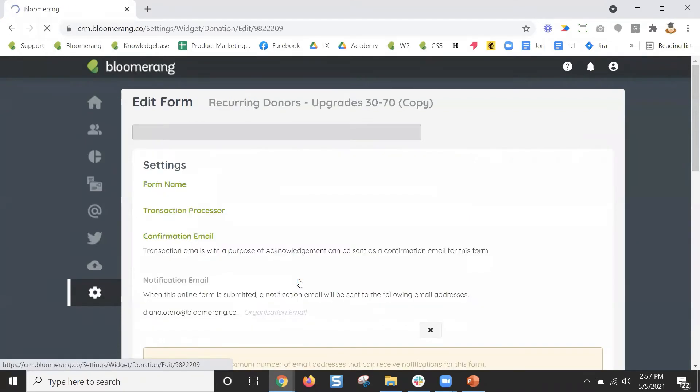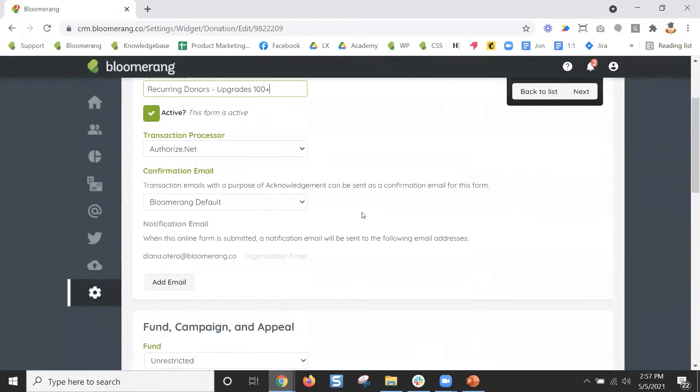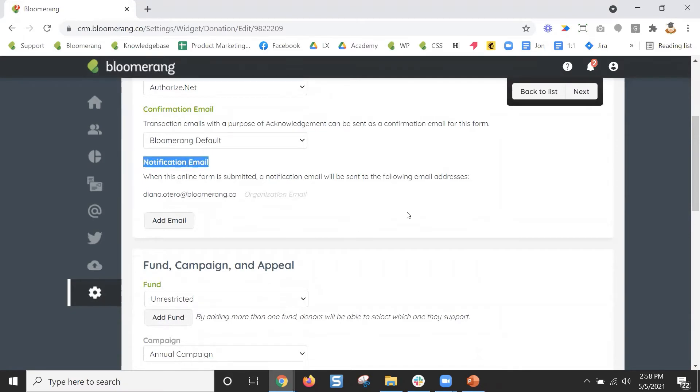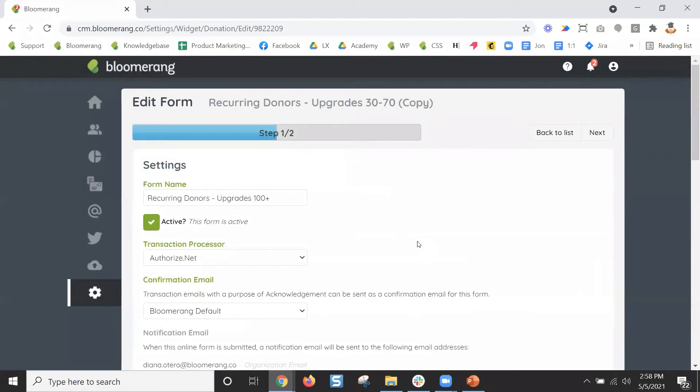When you copy the form it copies those settings, but check them again — you'll need a separate confirmation email for your 100-and-up donors, and different donation levels starting at $100, $200, $300. That's a tip not a lot of people know — you can copy those forms and just change the settings.